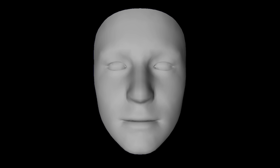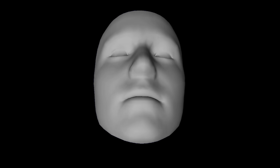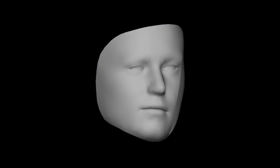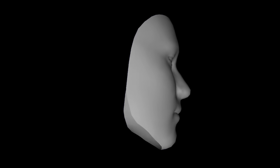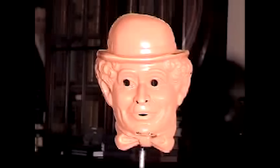This rotating mask is very odd — it's the most famous example of what's called a depth inversion illusion. As the mask rotates, you see the inside of the mask, but rather than seeing the shape of the face as inside out with protruding features pointing away from you, it looks as if it's the right way around with the features jutting out towards you. This also isn't a trick of 3D animation — check out this video of a real mask rotating. The same effect takes place.